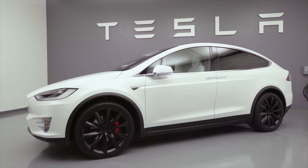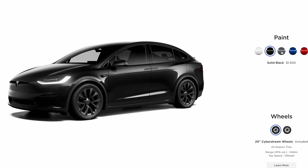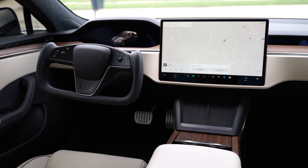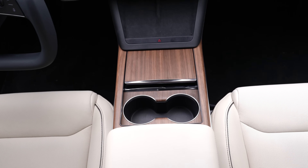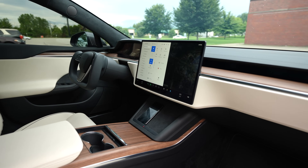Both Model S versions come with 19-inch Tempest wheels or can be upgraded to 21-inch Arachnid wheels for $4,500, which decreases the range slightly. The Model X comes with 20-inch Cyberstream wheels but can be upgraded to 22-inch turbine wheels for $5,500. Just like the Model 3 and Y, white is the only free paint color. Interiors come in black as standard but can be upgraded to white or cream for $2,000. The Model X comes with 5 seats standard but can be upgraded to 6 seats for $6,500 or 7 seats for $3,500 — and the 7-seater is actually cheaper than the 6-seater. Adding seats does decrease the range slightly.